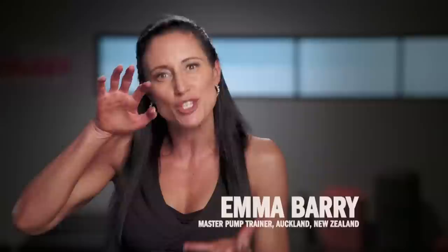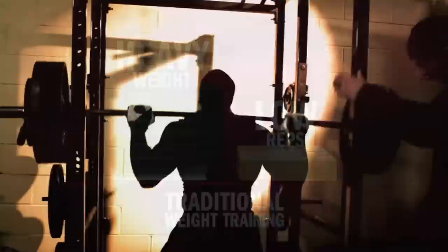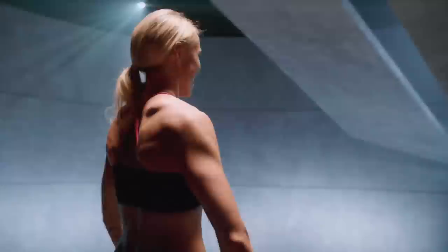Les Mills Pump is revolutionary because it takes traditional weight training and flips it on its head. Traditional weight training is about heavier weights, shorter sets, and fairly long rest periods — designed to build bulky muscles. With Les Mills Pump, we do the opposite: we fatigue the muscles by using lower weights and higher reps, giving us lean, long muscles. It's called the Rep Effect. When you keep the weights low and do a lot of repetitions, your body will burn more body fat — your heart rate is up, the workout is safer, more effective, and you continue to burn body fat even when the workout is done. It's the fastest way in the world to get in shape.